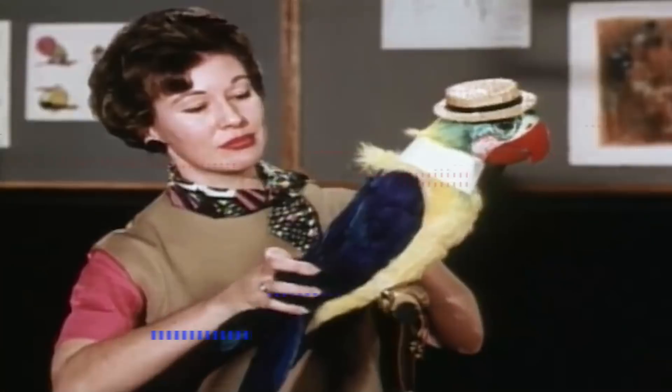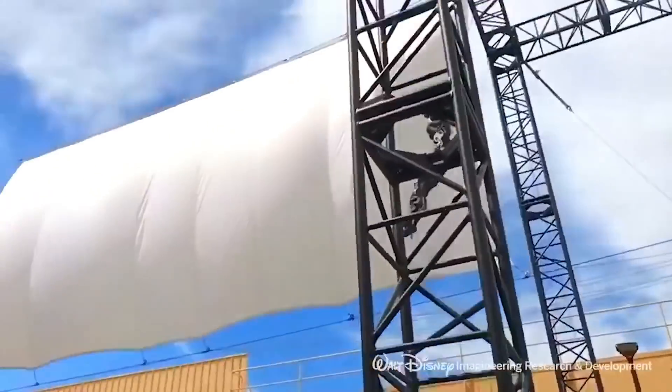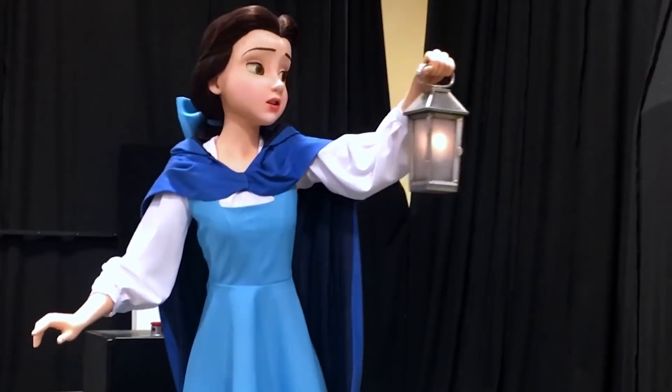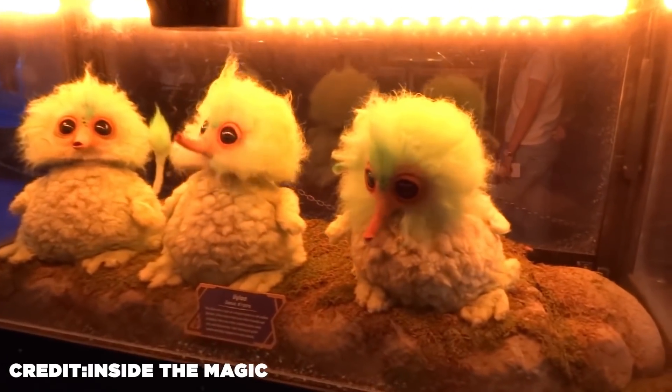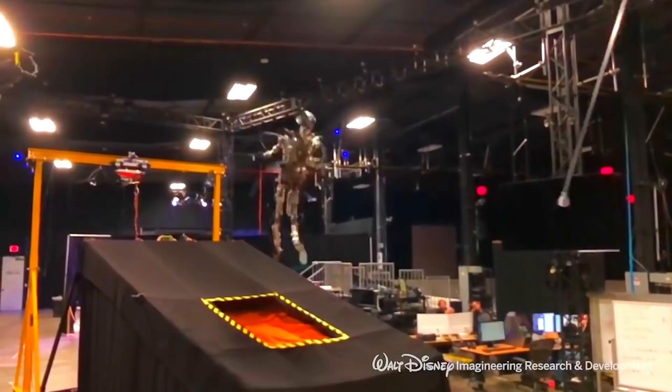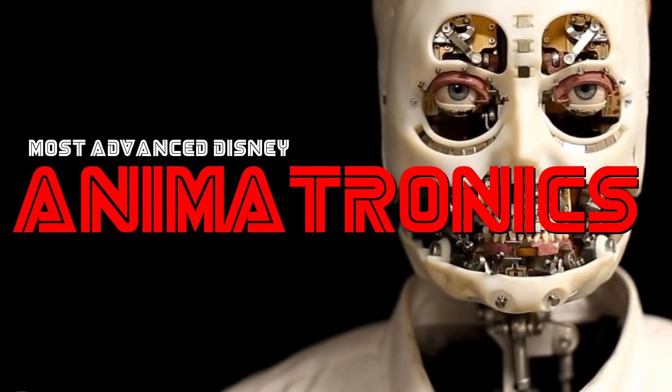Back in the 60s, the theme park and entertainment world was changed forever thanks to Disney's creation of audio animatronics. Since then, the company has been innovating non-stop and making their creations better. The industry has evolved with the creation of Autonomatronics, Stuntronics, and most recently a free-roaming animatronic. Today we'll be exploring the most advanced Disney animatronics up to date.